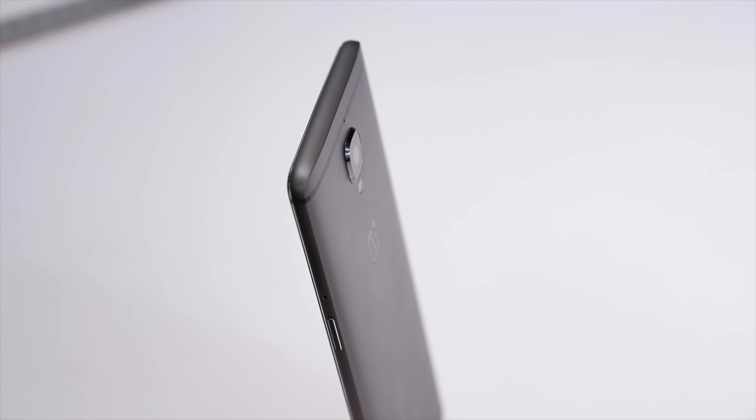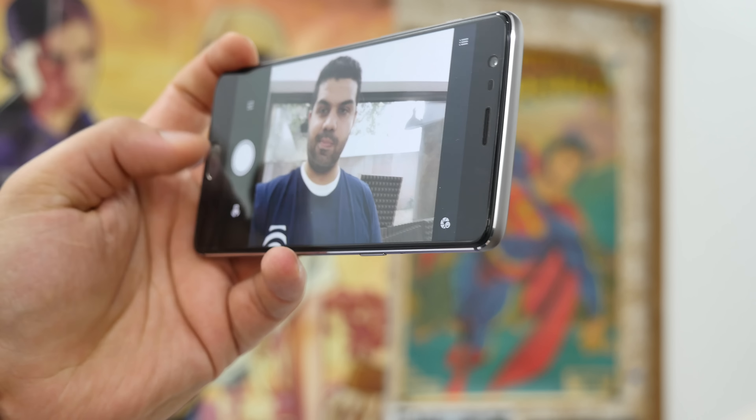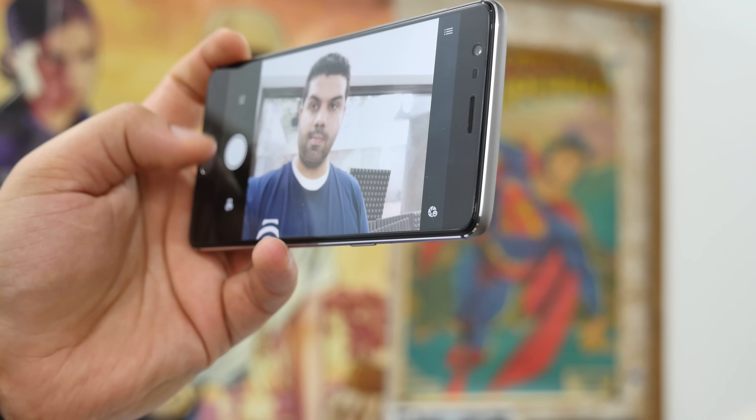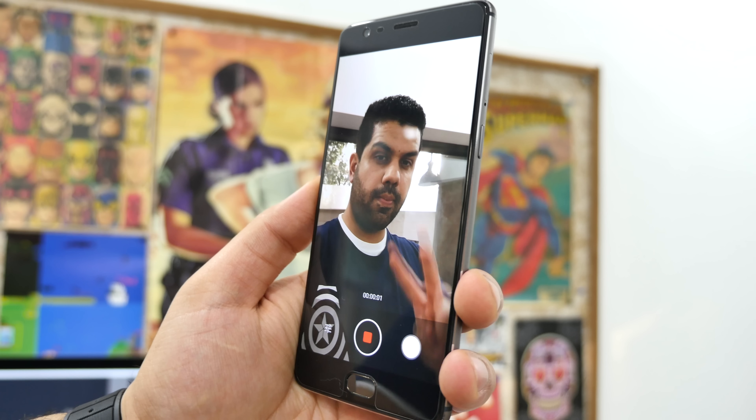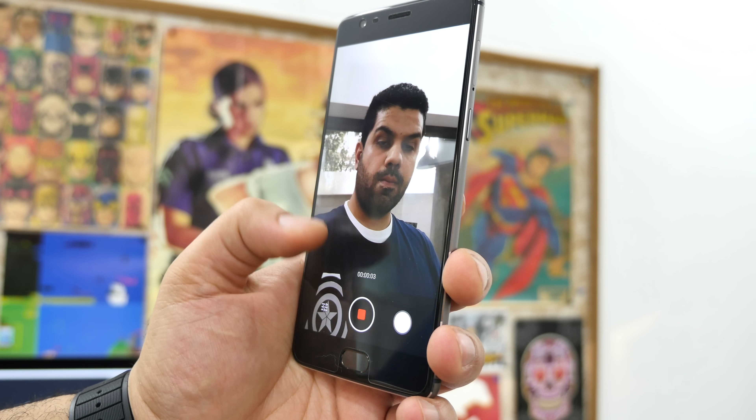The front camera also gets a bump from 8 megapixels to 16 megapixels, so for those who like taking high-res selfies, this will come in handy. They did consistently keep the front-facing video to 1080p, which is sort of a letdown since the sensor is so large and the chipset can support 4K video recording, as it does on the rear camera.